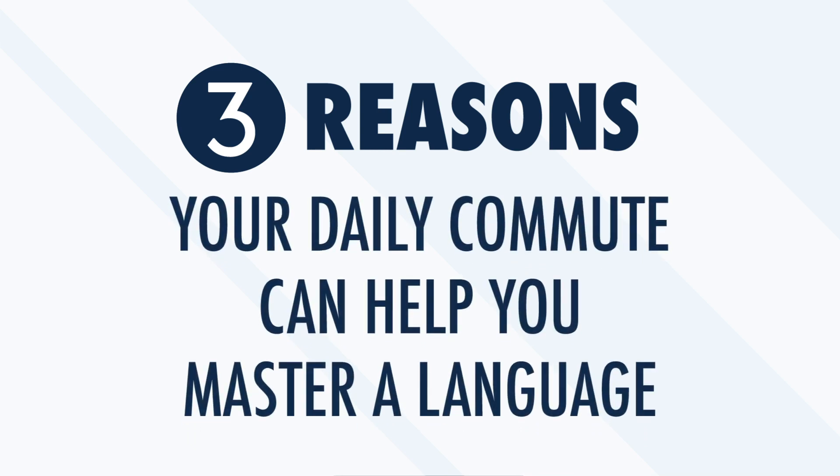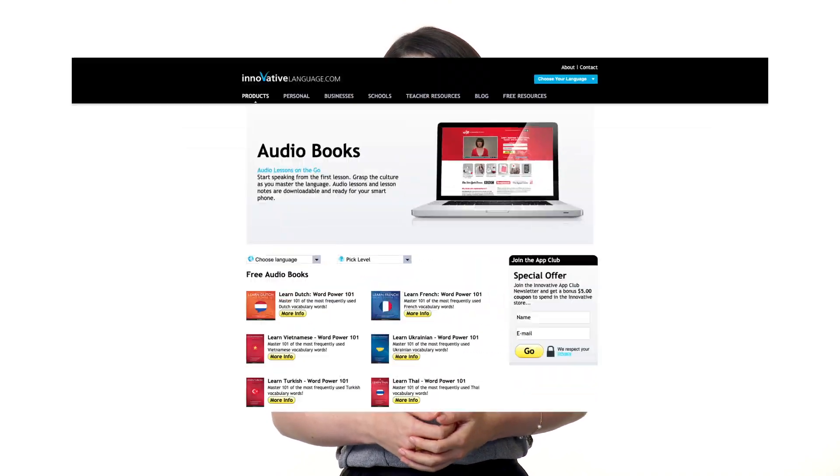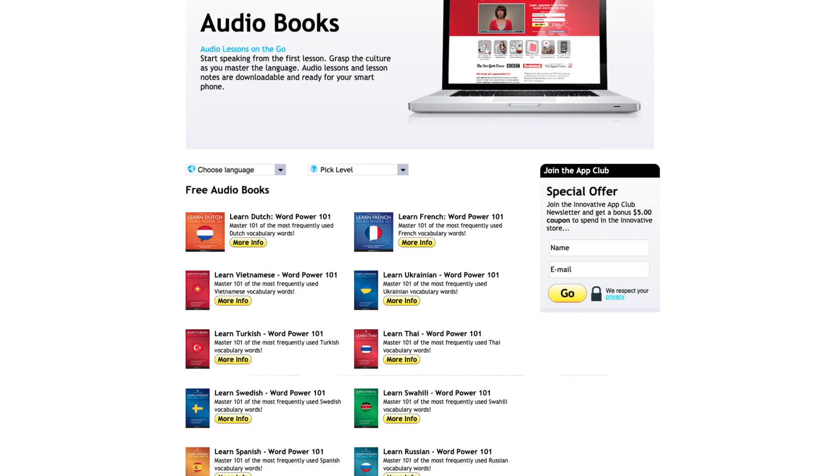Three reasons your daily commute can help you master a language. On average, Americans spend more than 300 hours per year commuting — over six hours a week completely wasted. That time isn't used to help you reach any goals. But thanks to online language learning platforms with audiobooks and other resources you can access during your commute, you can easily transform wasted time into progress toward learning a new language. With over 300 hours available annually, your daily commute could provide enough time to gain significant skills in a new language each year.